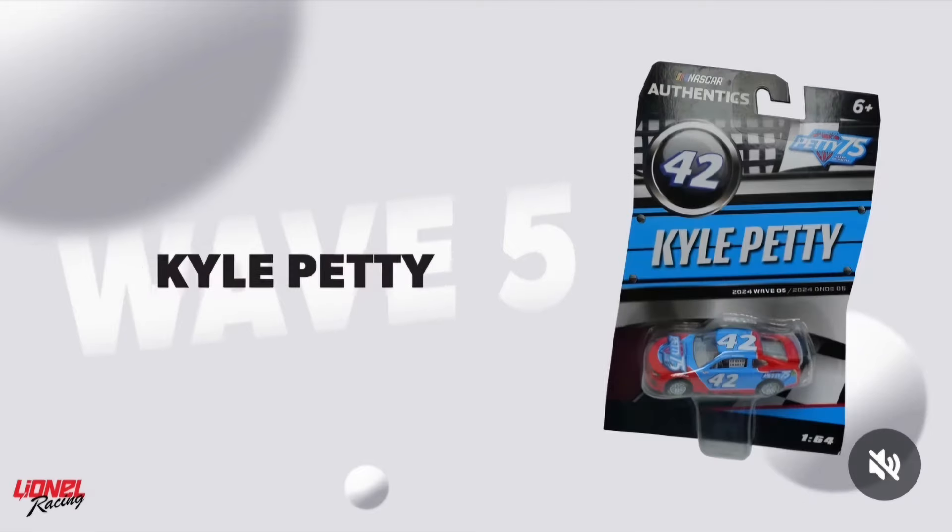Got Kyle Petty in the number 42 paint scheme — the red and blue. Again, Petty 75th anniversary racing logos on the hood and on that quarter panel. It would be so much better if everybody just got together and made the actual paint schemes with the sponsorship. I know not all of them can work out, but I'm sure they still have access to a lot of these sponsors. It would be nice if they would just do that. But it's cool — just not cool enough.